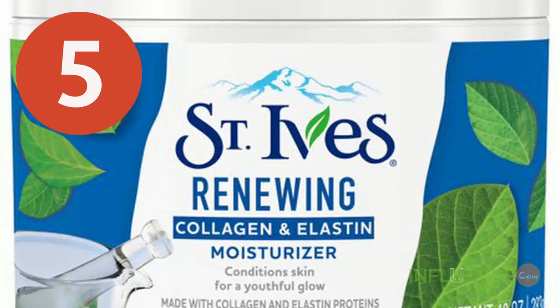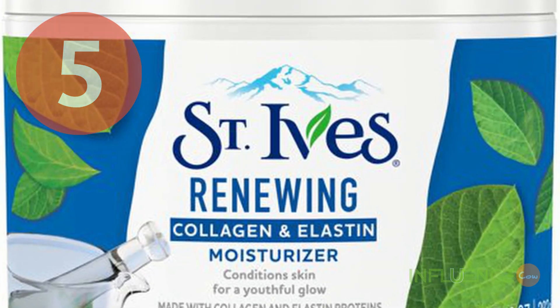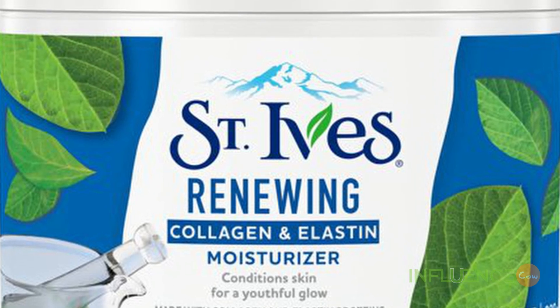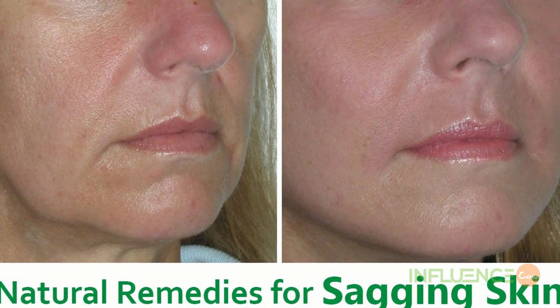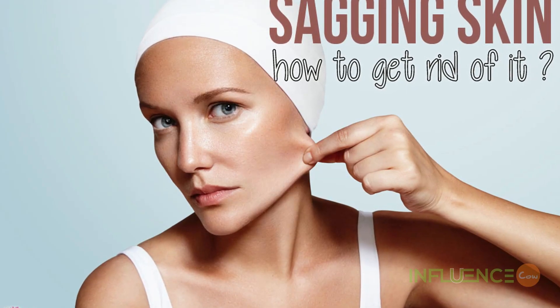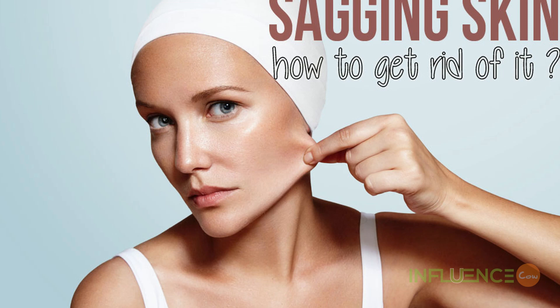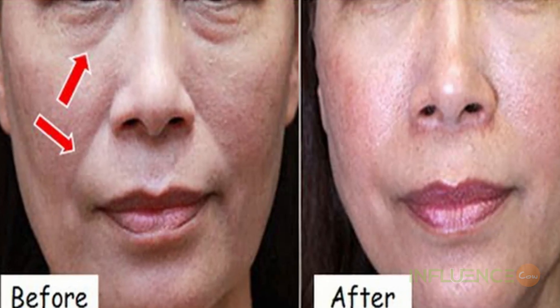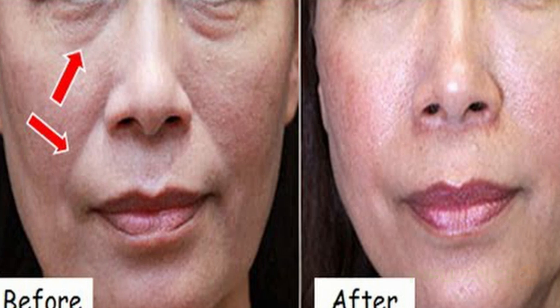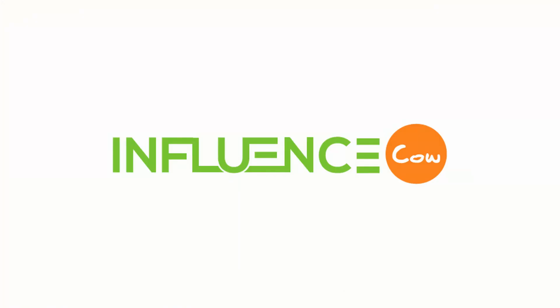Number 5: St. Ives Renewing Facial Moisturizer. As part of the natural aging process, the amount of collagen and elastin in the skin begins to decline, resulting in sagging skin. Although this process cannot be stopped entirely, there are topical products that can help to nourish collagen for a smoother, more youthful appearance. We hoped you learned something — see you next time!